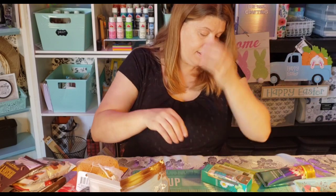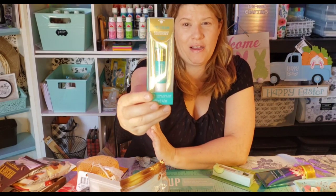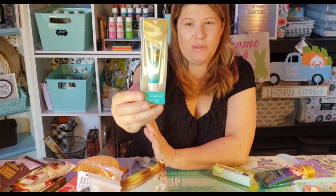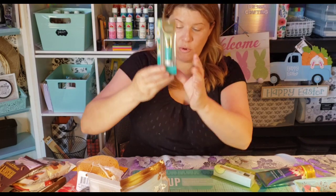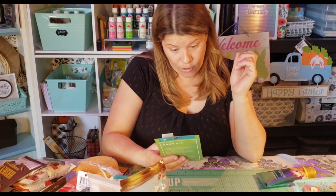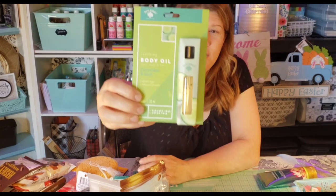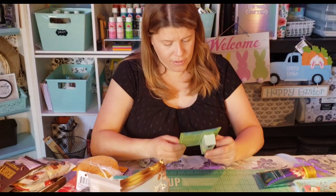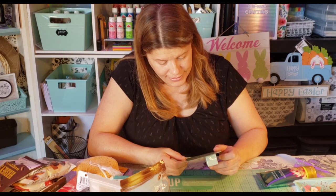I got her some eye cream — I found the pink rose one last time, but this one is cucumber. Then I got her body oil with cucumber and aloe.